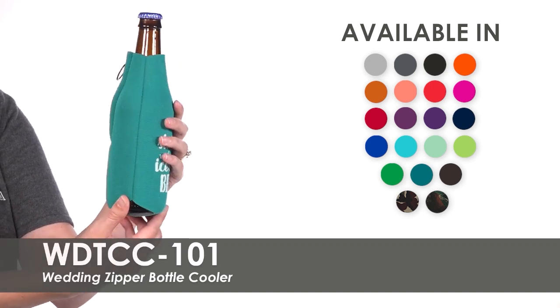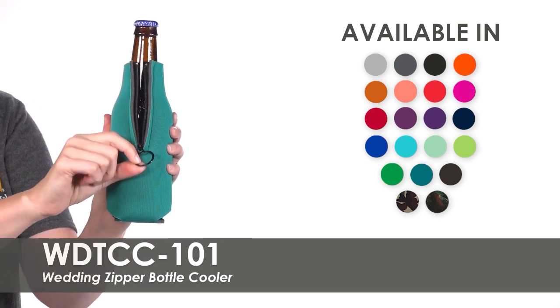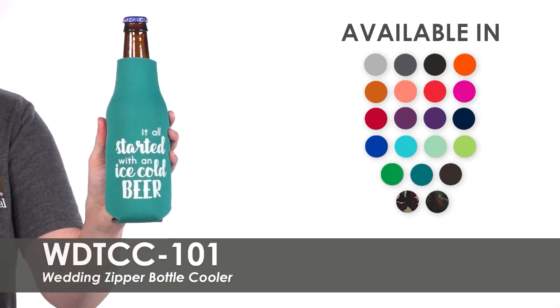These polyurethane foam coolers feature zippers to fit snug against most 12 ounce long neck bottles. They also easily collapse to fit in any purse or pocket.